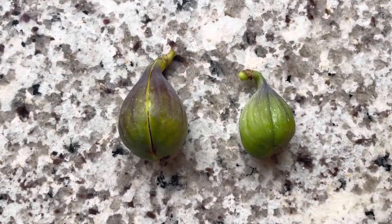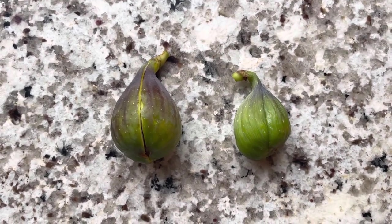Hey folks, this is Chris with Oregon Figs. It's October 21st, 2022. This is Cavallari.